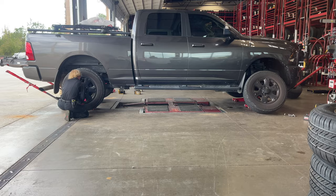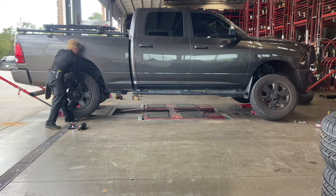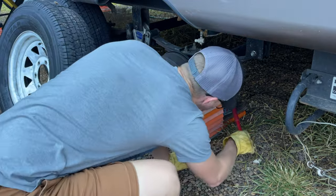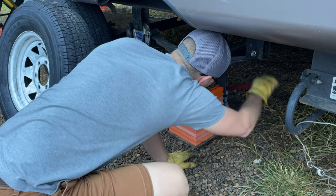Thankfully all these tire issues were just inconveniences — they did not stop our travels. It put us about an hour behind on our destination arrival time, but that was because I had all the proper gear, we had done this before, we knew what we needed, we knew where it was, and it was all accessible.